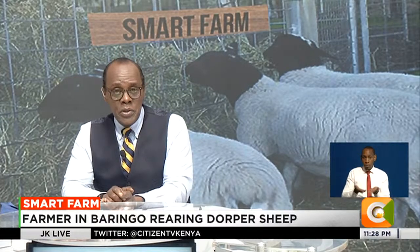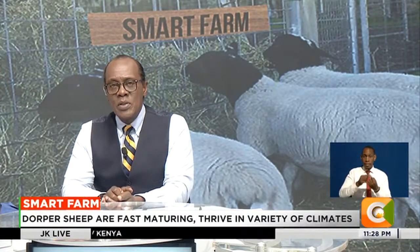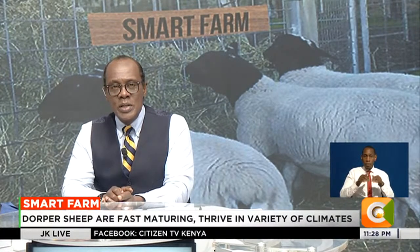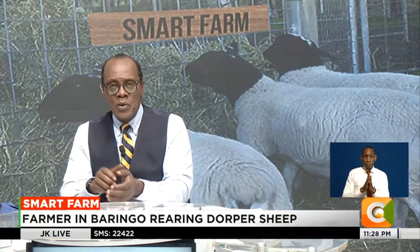In a bid to boost their returns, the Dorper sheep is one such livestock that is gaining traction, especially among farmers in the rift, owing to its ability to adapt to tough climatic conditions. Very own Dennis Huchieno tells us more on this week's Smart Farm.